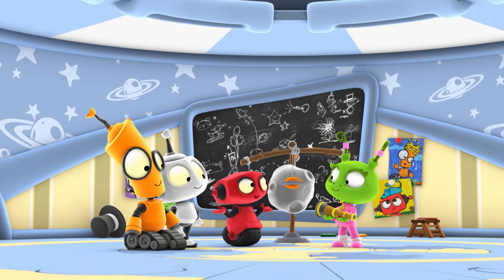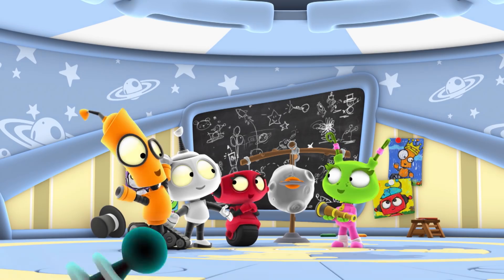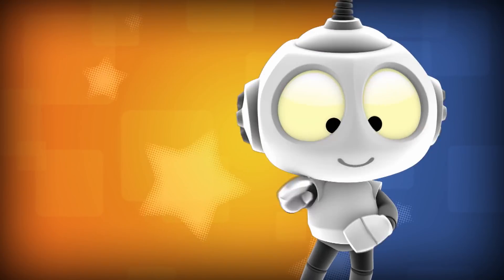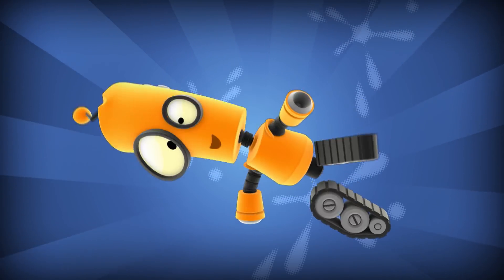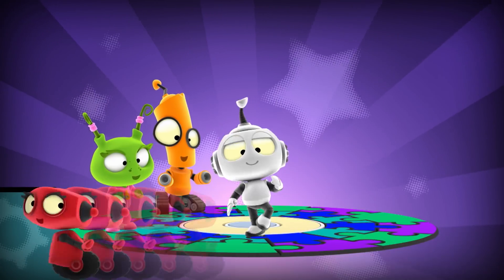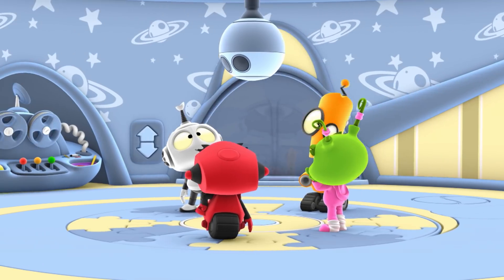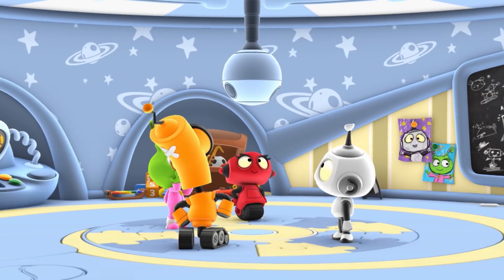Maybe we should go someplace where we can get a better view with your telescope. That sounds like we have a mission! And you know what that means! It's time for us to pick a planet! Mission Control? Hi everyone, how can I help you today? We want to go someplace where we can see a comet with Emma's telescope.